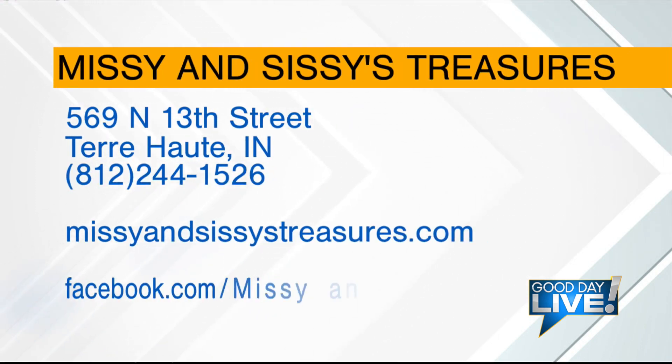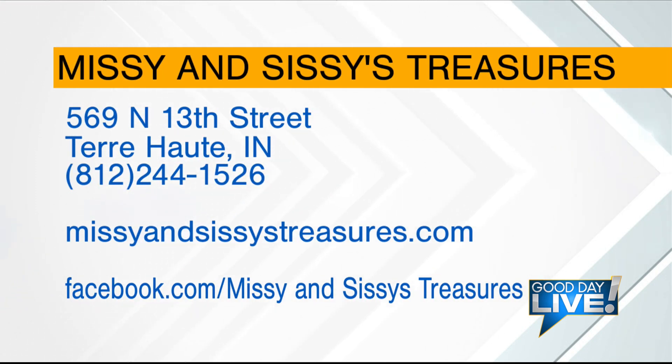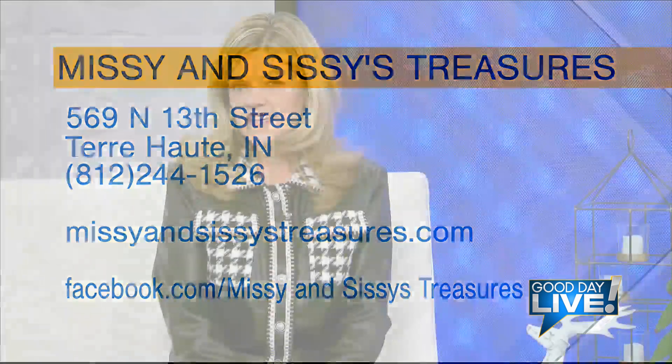What an incredible place, and incredible people as well. You'll get great service at 569 North 13th Street in Terre Haute. The number is on the screen if you have any questions. Missyandsissiestreasures.com is the website, and they also have a Facebook page — Missy and Sissy's Treasures. So much fun was had there, finding so many incredible nostalgic memories while being transported back in time. Check it out, and stay with us — we have more to come on Good Day Live.